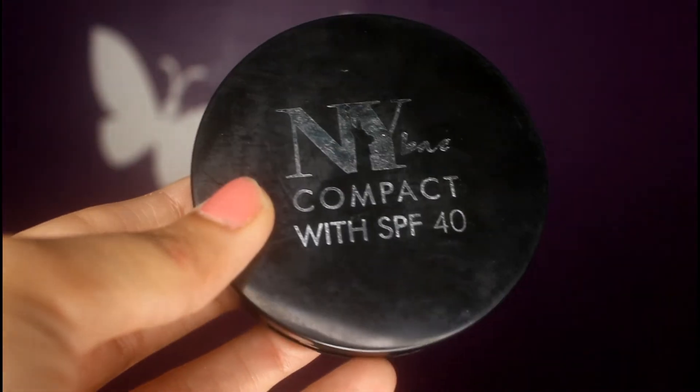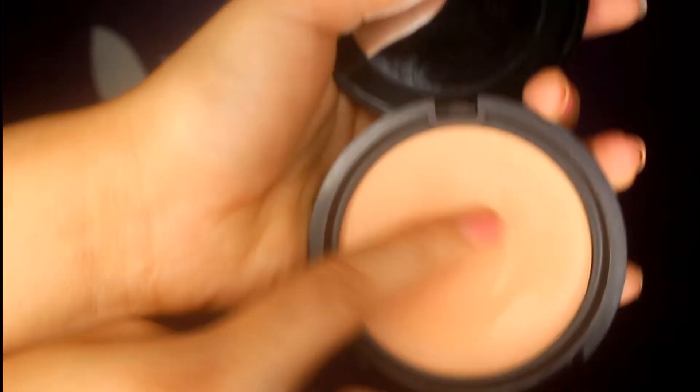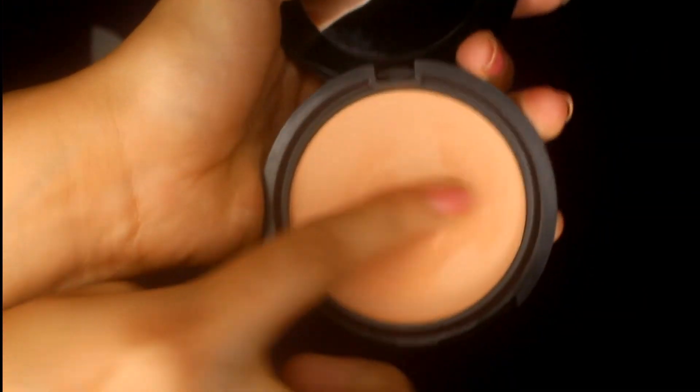Next I have NY Bae's compact powder. Honestly, I did not like this compact. I have used it and I don't like the fact that the product just does not want to come out of the package — regardless of how much you scrape it, it just won't come off. So this product gets a thumbs down from me.